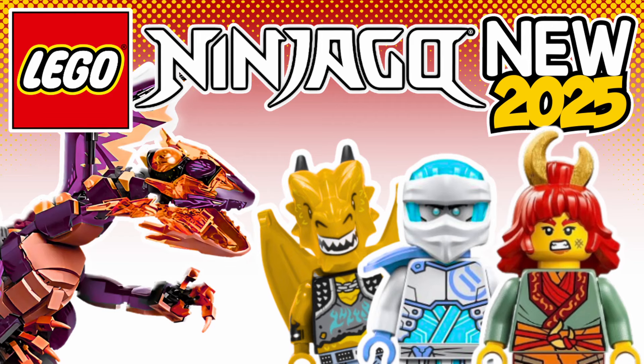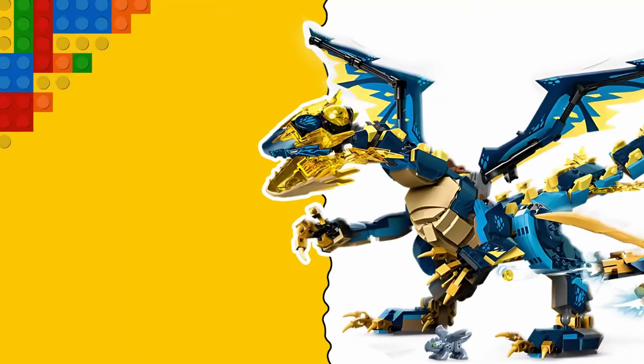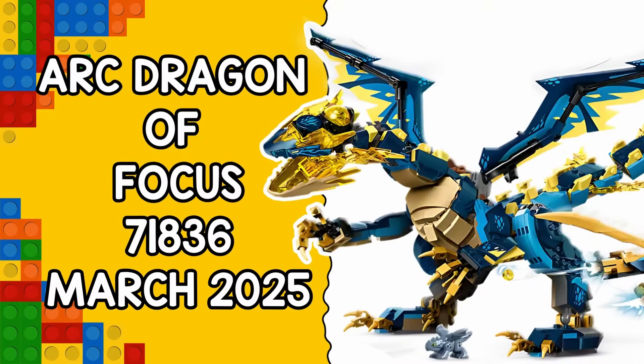On the upcoming Ninjago 2025 sets, we have the Arc Dragon of Focus, set number 71836, which is scheduled for release in March 2025. The two-headed dragon in this set battles a storm dragon.